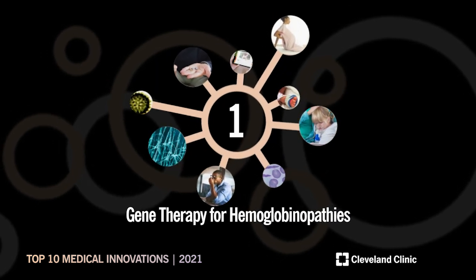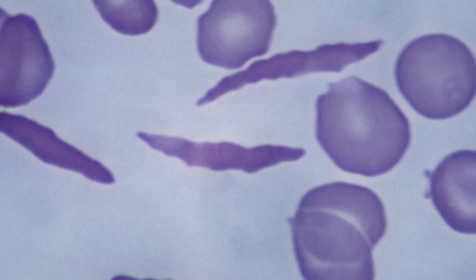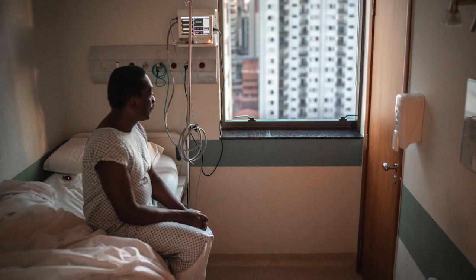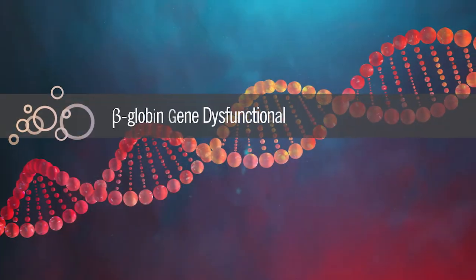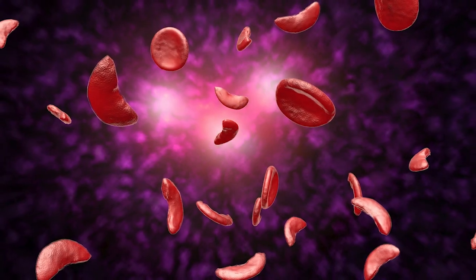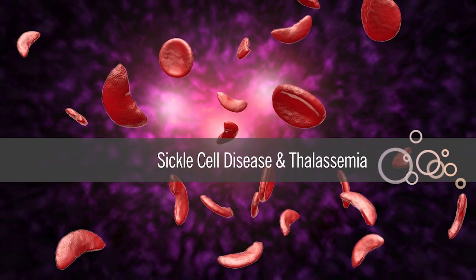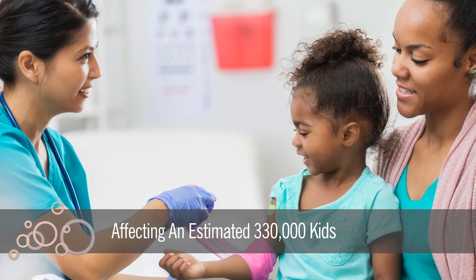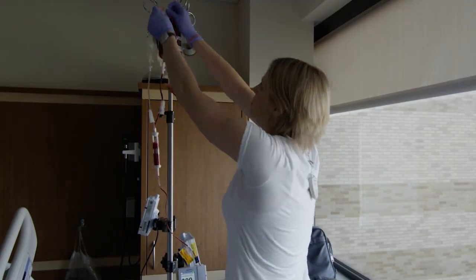Living with a condition with no known cure is the devastating reality for patients suffering from genetic disorders. Hemoglobin disorders, or hemoglobinopathies, arise when an individual's beta-globin gene is dysfunctional. The most common hemoglobinopathies include sickle cell disease and thalassemia, combined affecting an estimated 330,000 kids born worldwide every year.